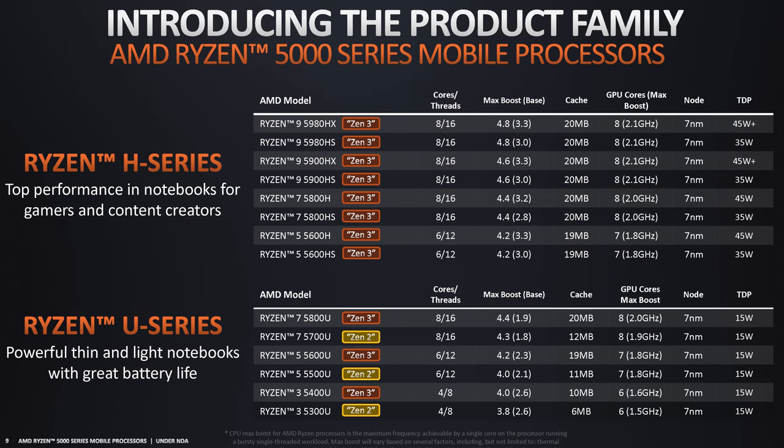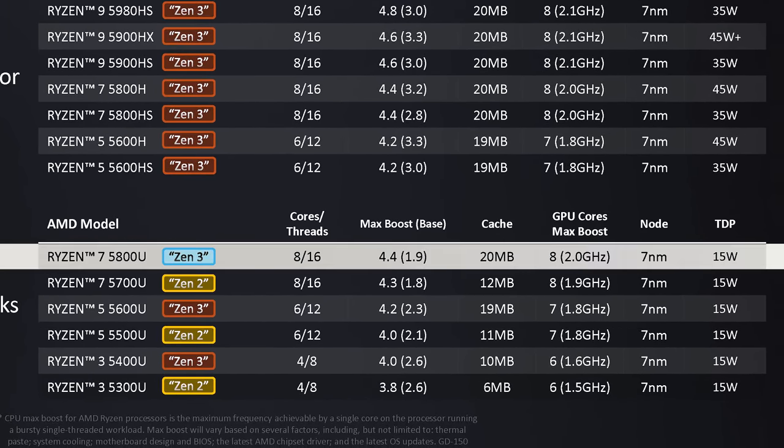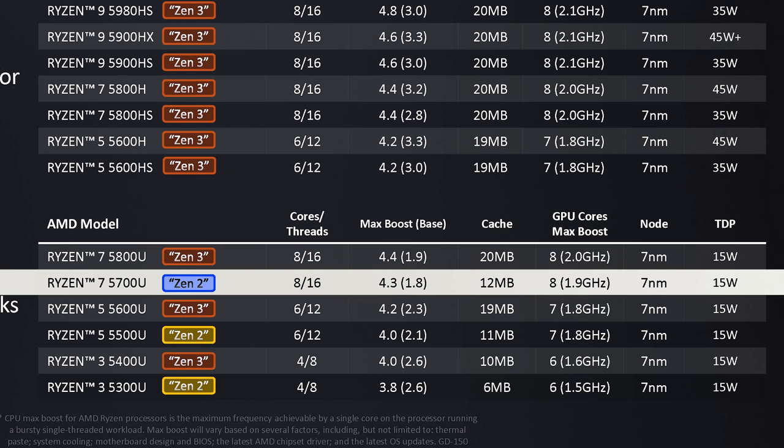AMD's lineup is a little confusing in that not all Ryzen Mobile 5000U series processors use Zen 3 CPU cores. The Ryzen 7 5800U we're looking at today does — it's their new Cezanne die — but the Ryzen 7 5700U that sits directly below it is still a Zen 2 processor, using a refreshed die AMD are calling Lucien. This is something to keep in mind when buying a new Ryzen 7 5000 series chip.